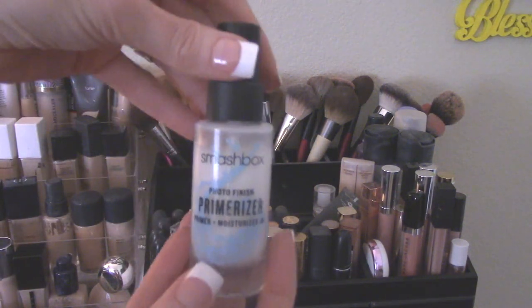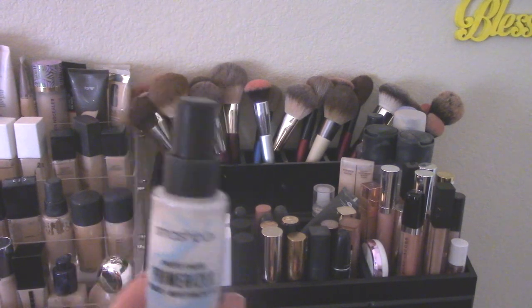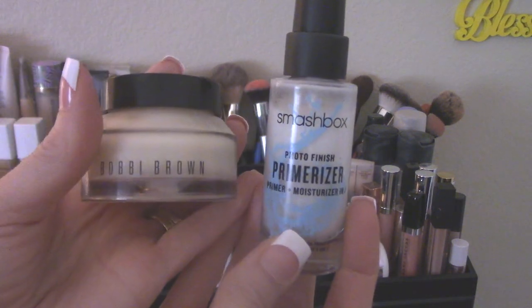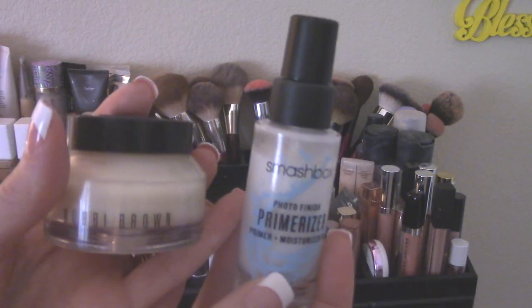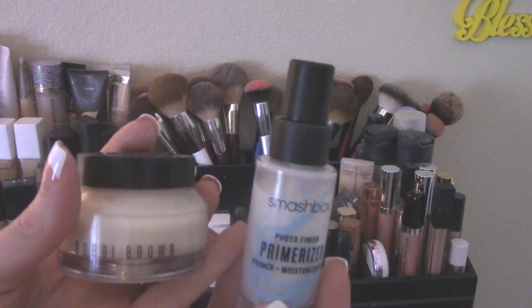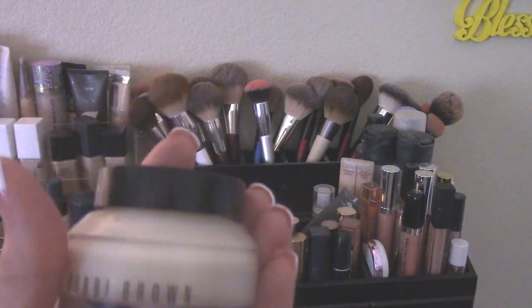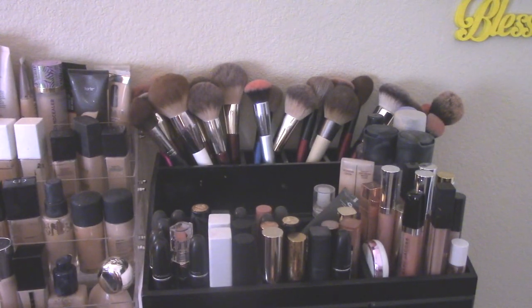Then I have a new one that I really love — the Smashbox Primerizer. This is a nice glow and a little bit of moisture. I feel like it would be this or the Bobbi Brown. The Bobbi Brown and the Smashbox both give a nice glow and both have moisturizing properties. So I'm going to leave out the Bobbi Brown for now and then get the Smashbox out after we use that up.